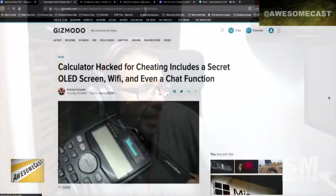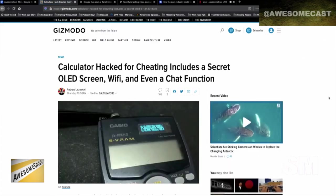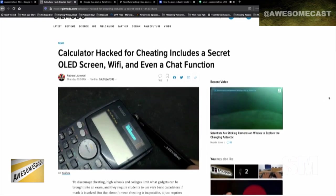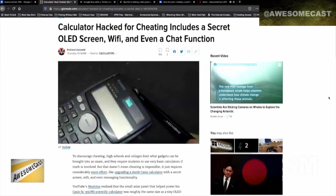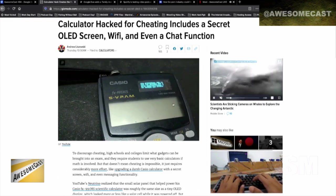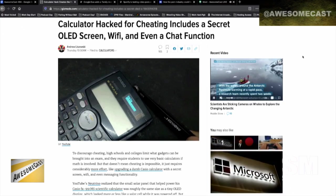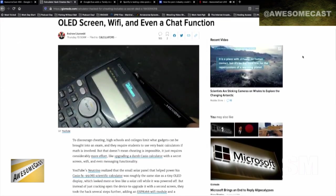This person took an old school Casio FX991MS scientific calculator. I've never seen this. Look at the age of the calculator — it's old, but they pretty much came up with a way to add an OLED screen. They also added Wi-Fi with even some messaging functionality. It was pretty cool the way they did it.